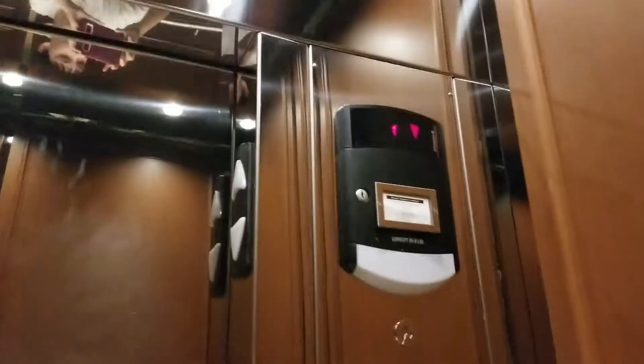Come to the elevator at Dillard's at Premier Mall in Dunwoody, Atlanta. This looks like this is a hydraulic — yep, it is. Here we go, down. Yep, it's hydraulic.